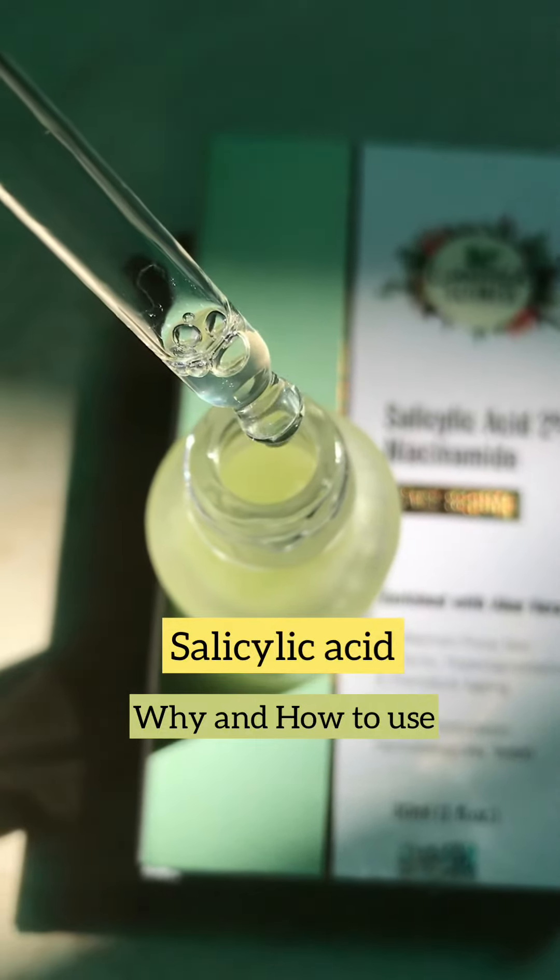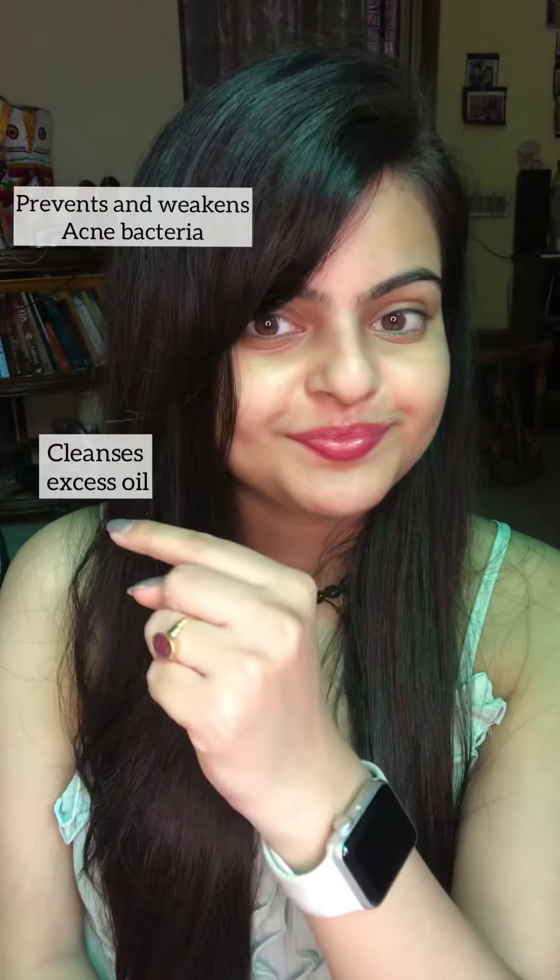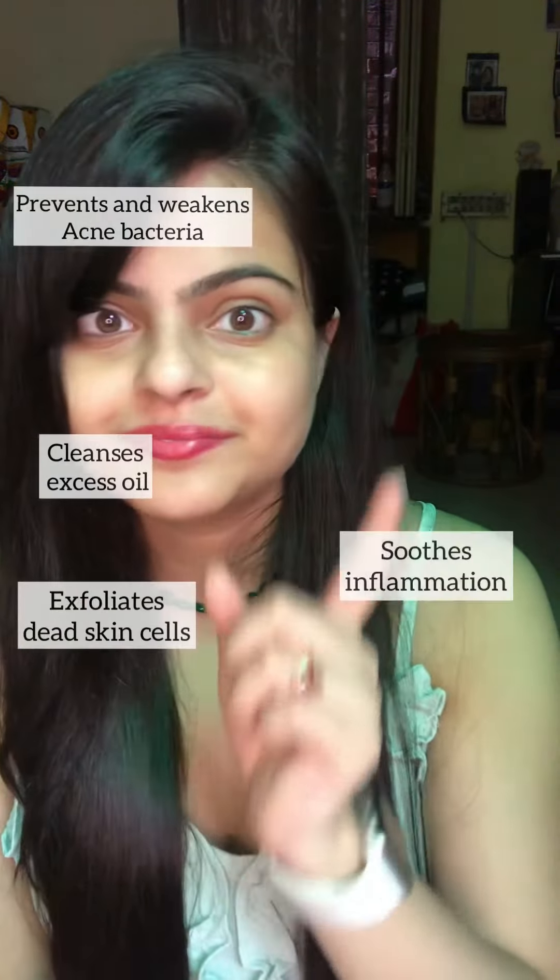Hello cuties! Today I'm going to talk about salicylic acid and why and how to apply it topically. It's used for various skin problems — it helps prevent acne, cleanses excess oil, exfoliates dead skin cells, soothes inflammation, and clears and brightens the skin.